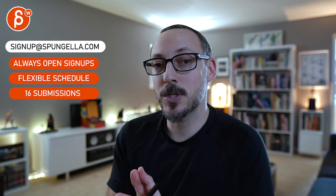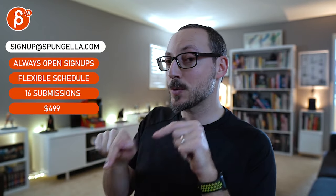All right, thanks. There's an email, you can sign up. You can start whenever you want, you can submit whenever you want. You get 16 submissions. A like and subscribe would be awesome.